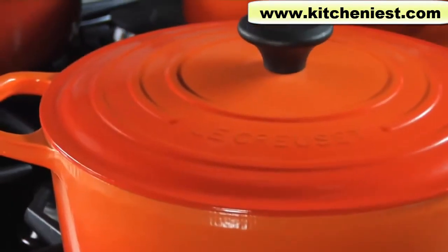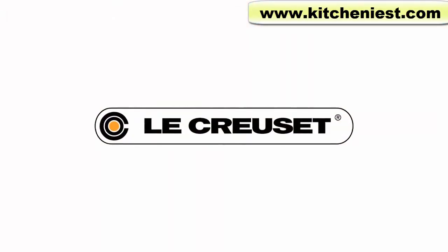Le Creuset — versatile, beautiful, and easy to use for a lifetime of enjoyment.